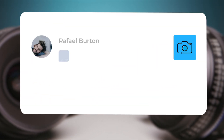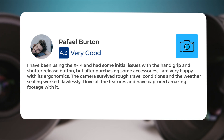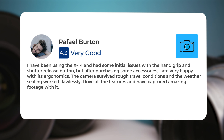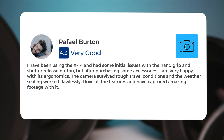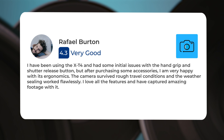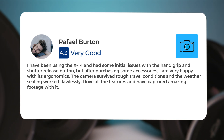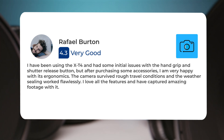I have been using the X-T4 and had some initial issues with the handgrip and shutter release button, but after purchasing some accessories, I am very happy with its ergonomics. The camera survived rough travel conditions, and the weather sealing worked flawlessly. I love all the features and have captured amazing footage with it.